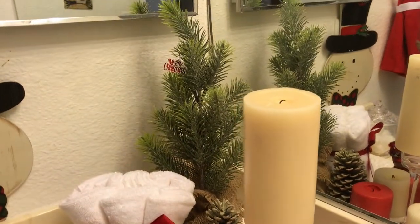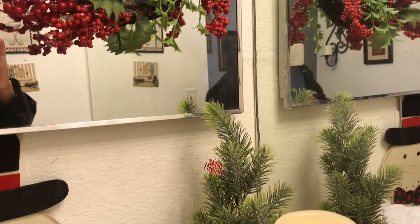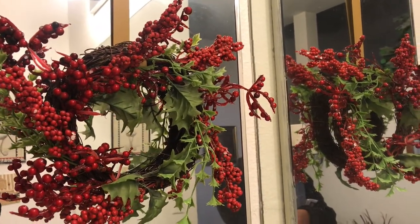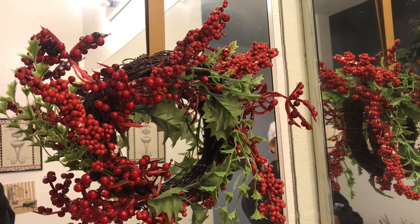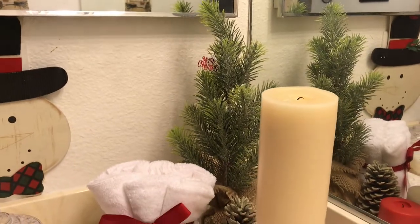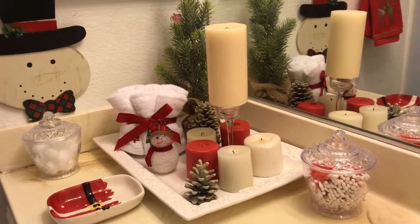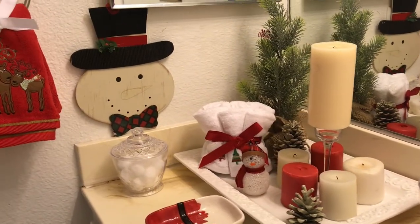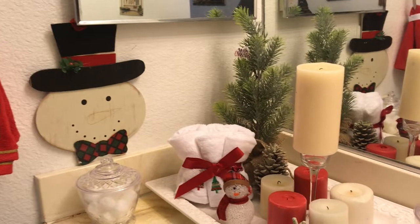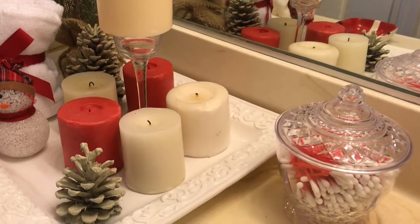Last but not least, I have a little wreath — it's red and green — and I have it right over the mirror. How cute is that! That's how I decided to create this bathroom vignette. I hope you guys like it; I'll give you one last look before we say goodbye.